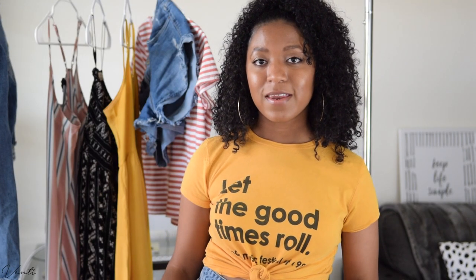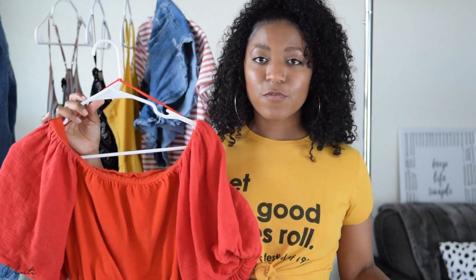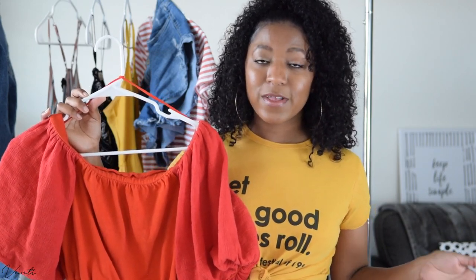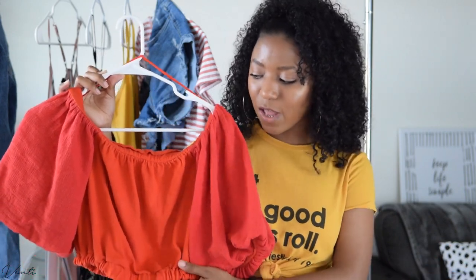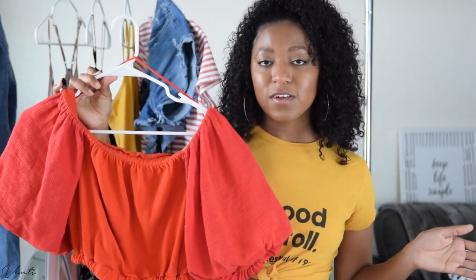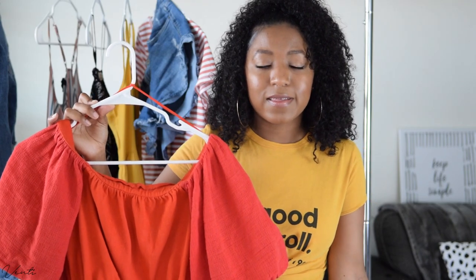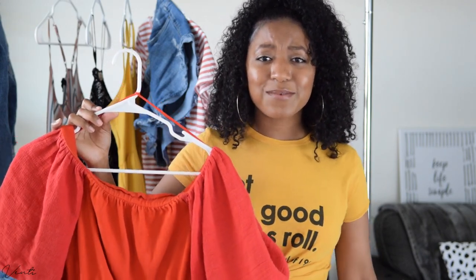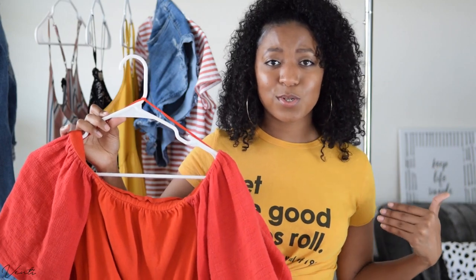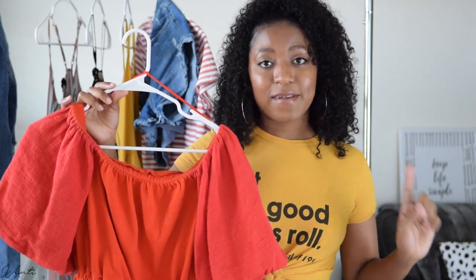The last essential I'm recommending is an off-the-shoulder top. This one is really great for people who list arms as their problem area. If you don't like to showcase your arms, you can still be cute, comfortable, and confident in the summertime by finding an off-the-shoulder top with a longer sleeve. This one goes up to my elbow, but I have a couple that are fully long sleeve, and I can confirm I still remain cool in those tops. Just exposing your shoulders makes a world of difference in the summertime. You have to get at least one off-the-shoulder top.